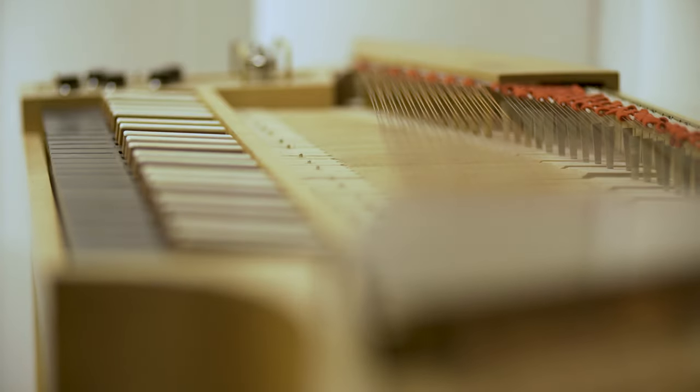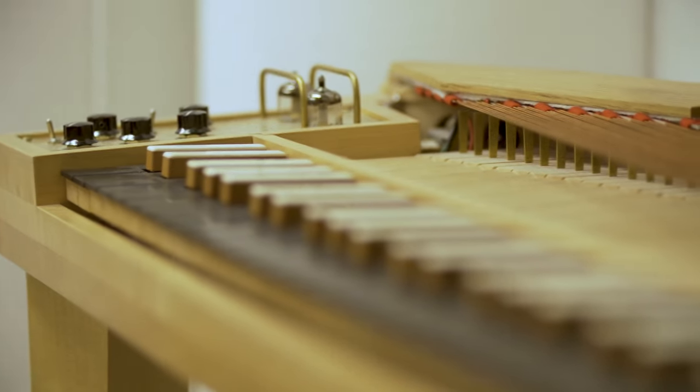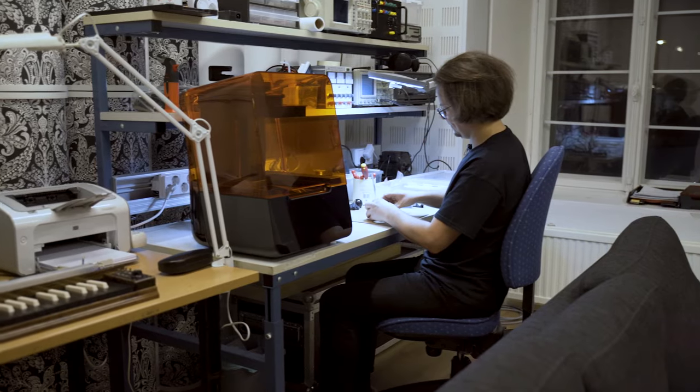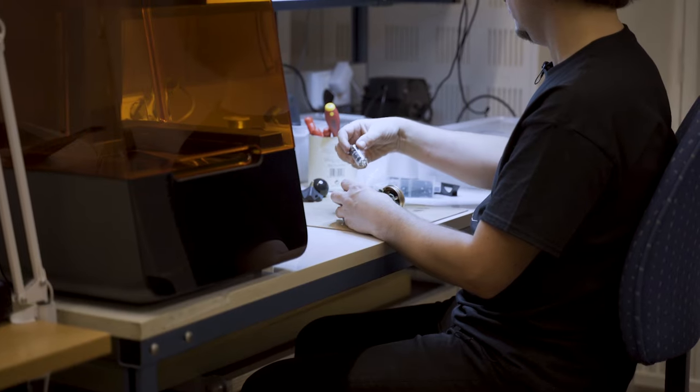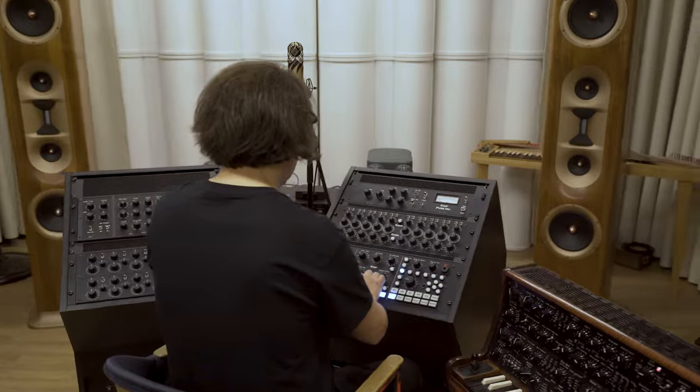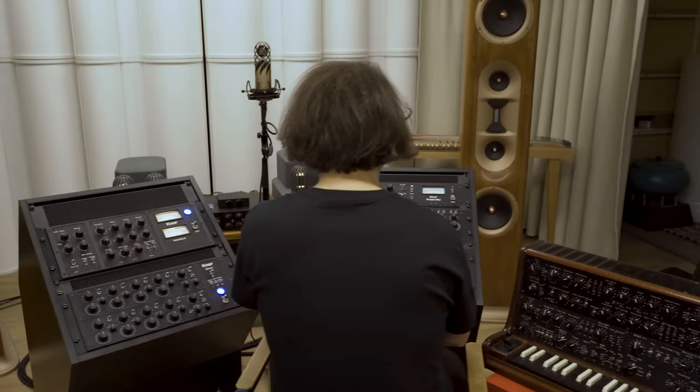I eventually had to give up harpsichord playing because of hand problems and I switched into music technology studies. And all the time I maintained some interest in electronics and especially loudspeaker design and some tube electronics, mainly for consumer audio.